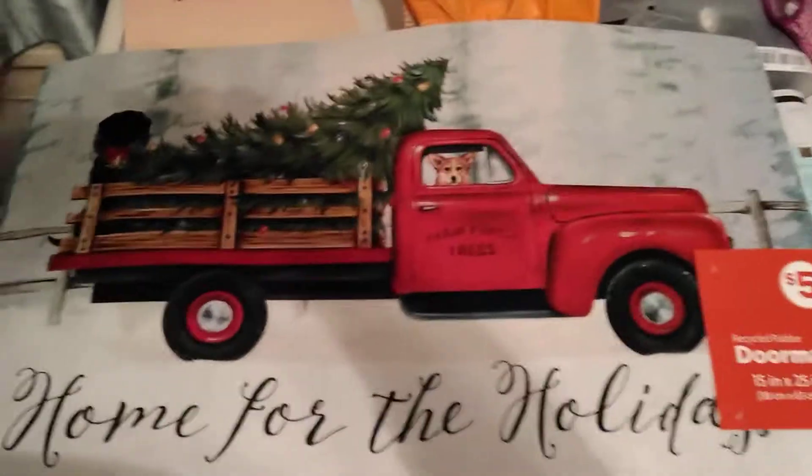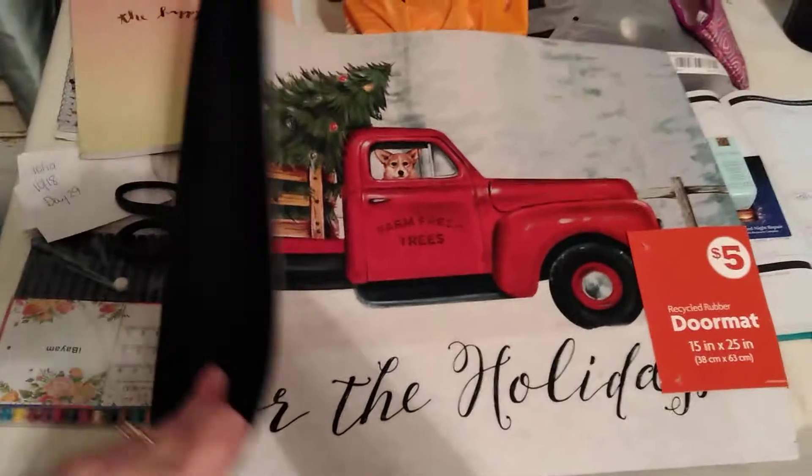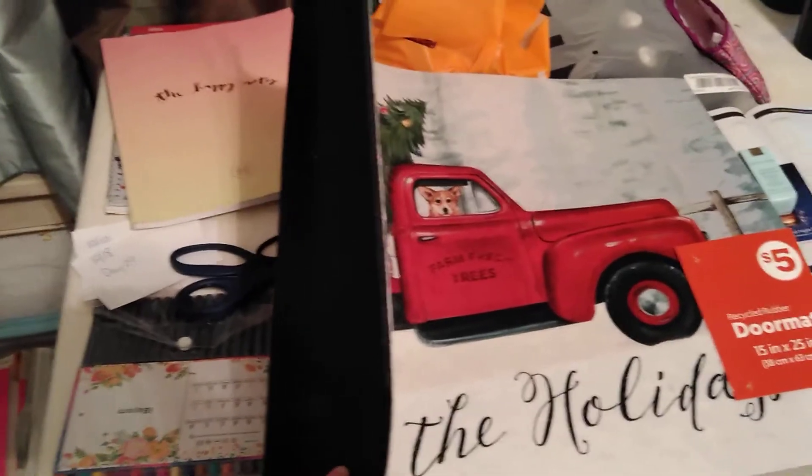Again, $5. Nice and thick consistency. It does have the non-slide grip on the bottom and pretty good thickness.